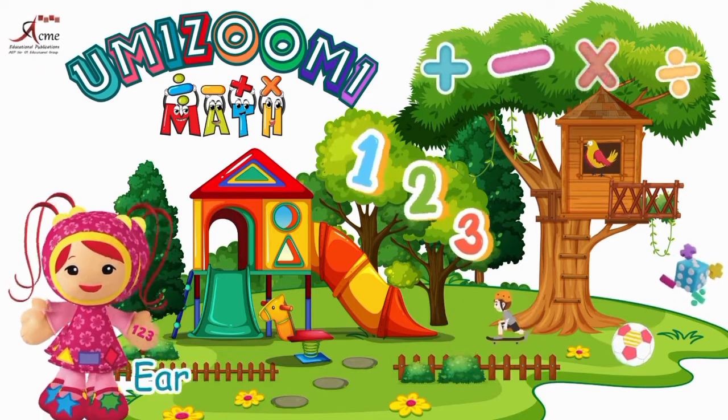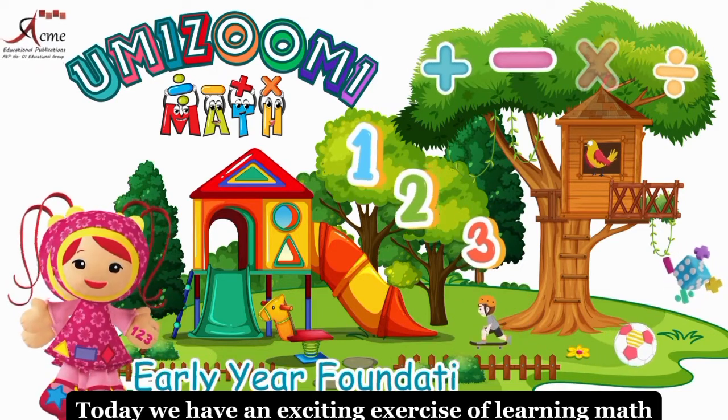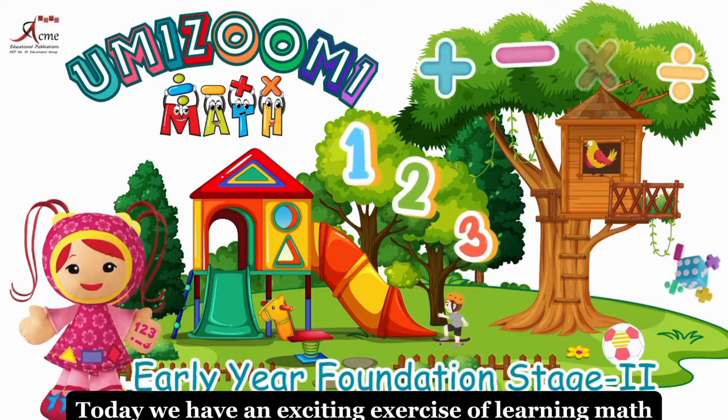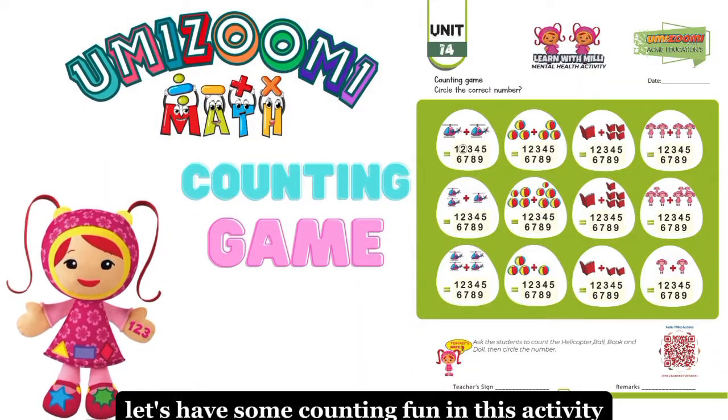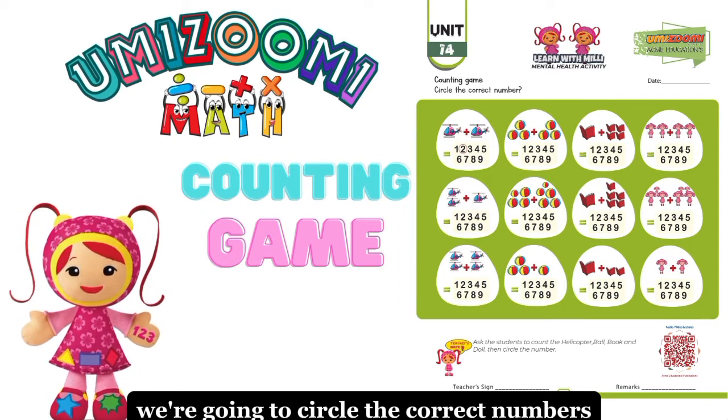Early years foundation stage two. Today, we have an exciting exercise of learning maths. Let's have some counting fun in this activity. We're going to circle the correct numbers.